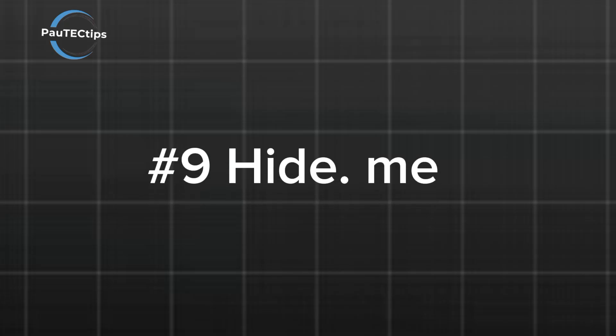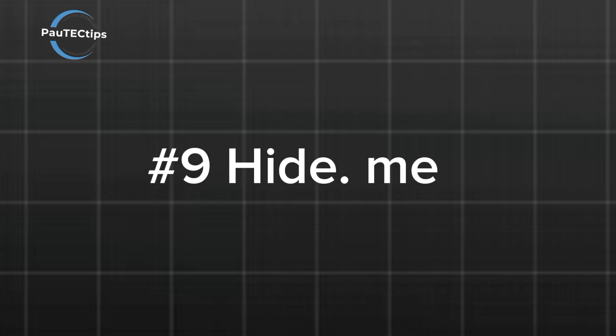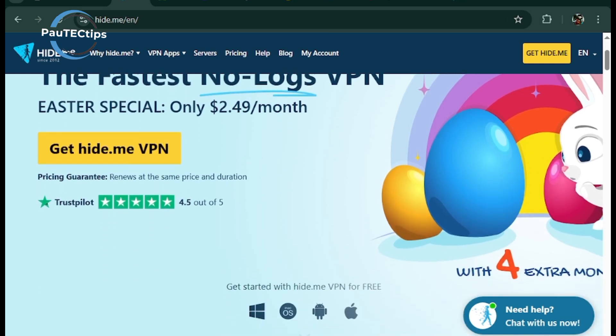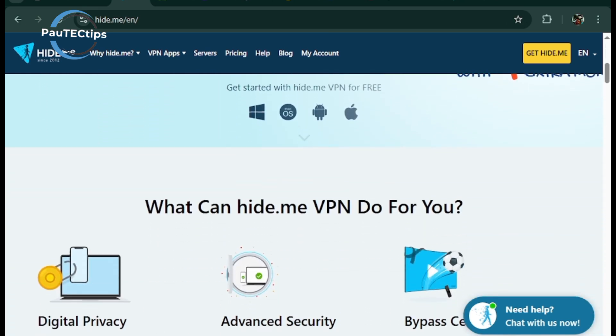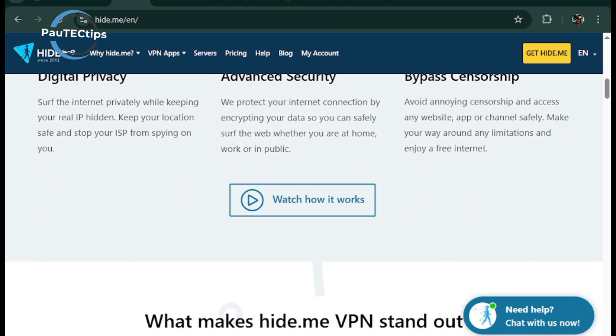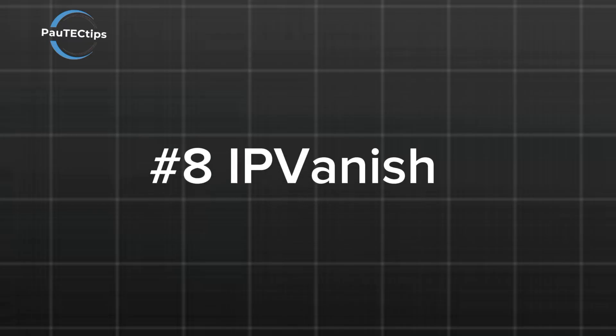Next at number 9 is Hide.me — a reliable choice for travelers with strong security and decent speeds. Its free plan includes 10 gigabytes of monthly data and supports unlimited devices, but it lacks advanced features like split tunneling.